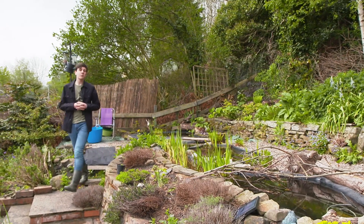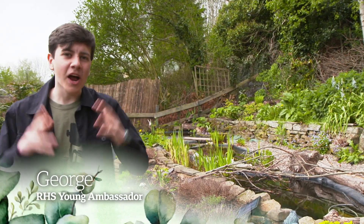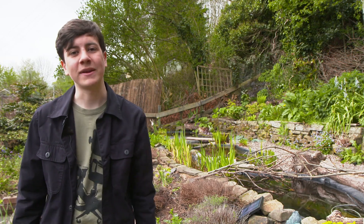Hiya, I'm George and today I'm going to show you how you can attract wildlife to your garden this summer. Wildlife is fantastic because it gives us real pleasure to see it, but also great for them because they really need a helping hand.